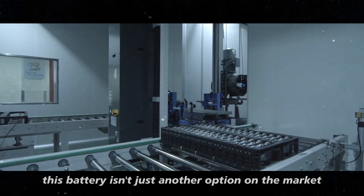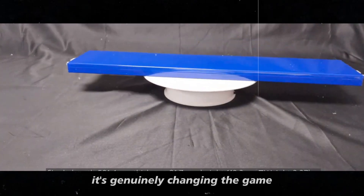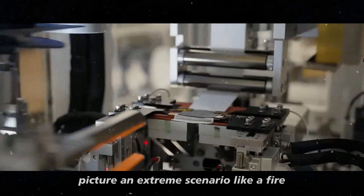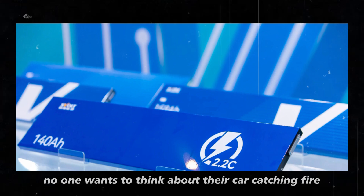This battery isn't just another option on the market. It's genuinely changing the game when it comes to safety and durability. Picture an extreme scenario like a fire. No one wants to think about their car catching fire,